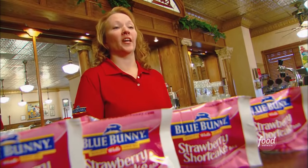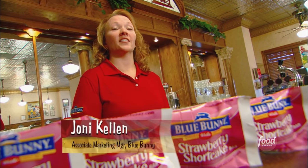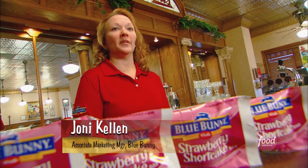The king-size strawberry shortcake bar — as you bite into it, you get the tangy, sweet strawberry taste, plus the creamy vanilla ice cream. And then it's completely surrounded with the shortcake pieces.